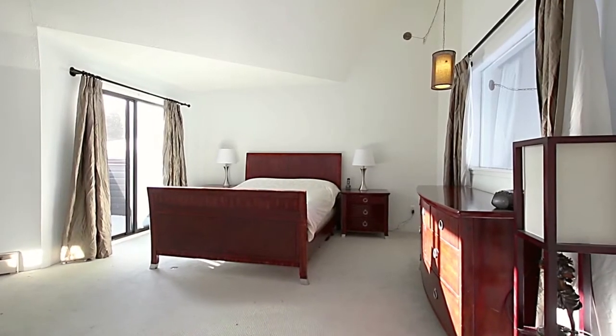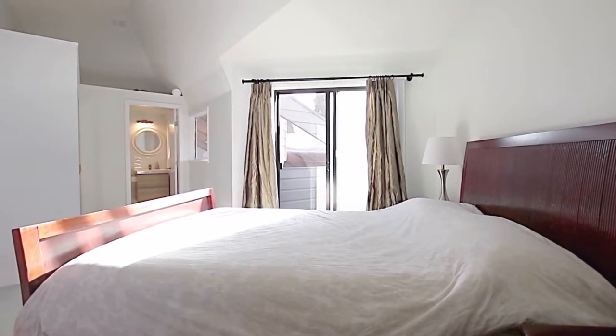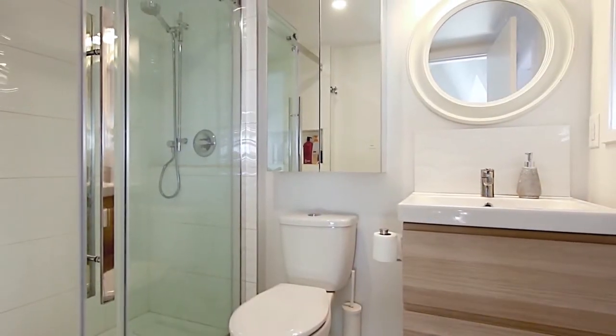Upstairs, you can retreat in the evening into your master suite, with a sitting area and high ceilings, a sliding door to a private corner balcony, and a private en-suite bathroom featuring a floating vanity and glass shower.